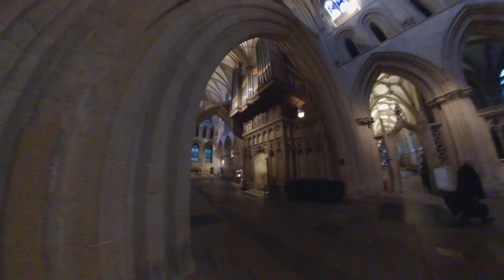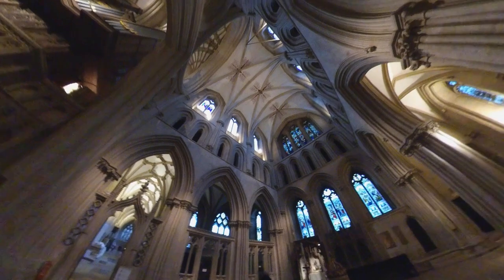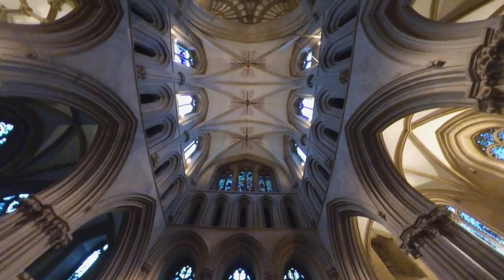As well as its iconic west front, Wells Cathedral has unique features that separate it from other English cathedrals, including the beautiful scissor arches supporting the central tower — a structure which was added in 1338 after the weight of a new spire on the top of the tower threatened to collapse the whole thing.